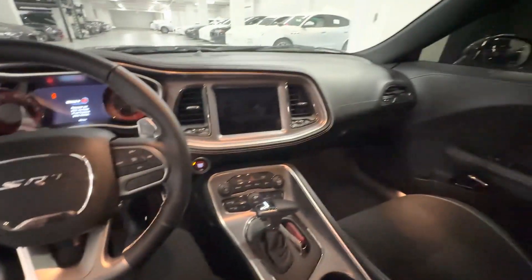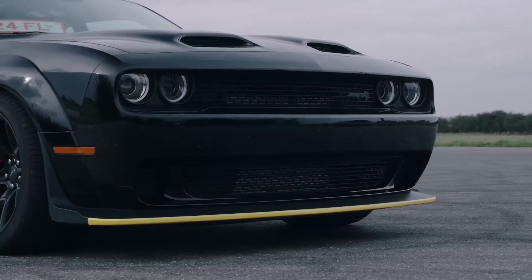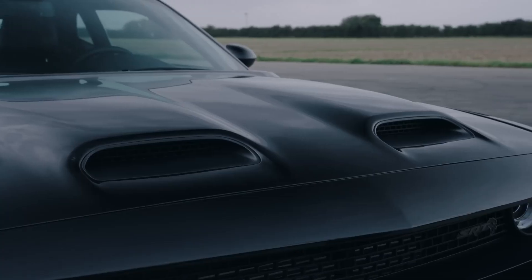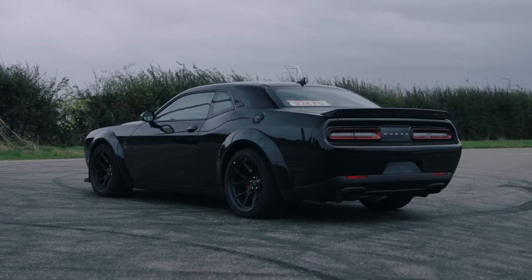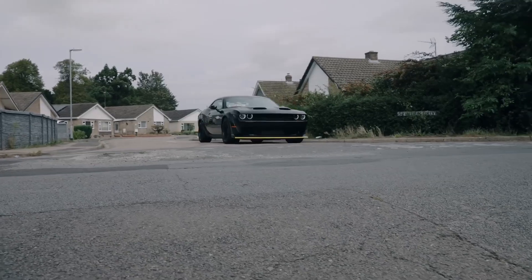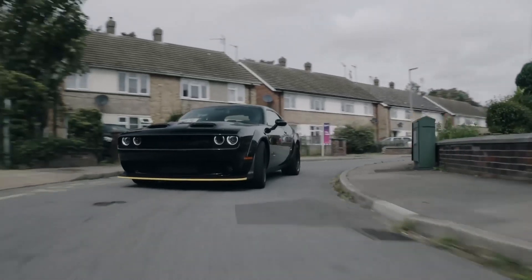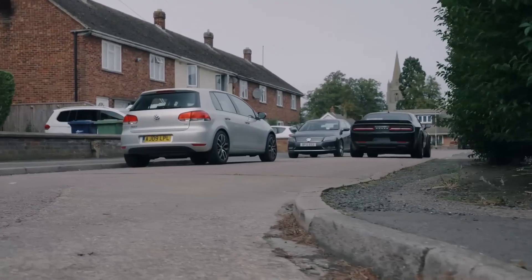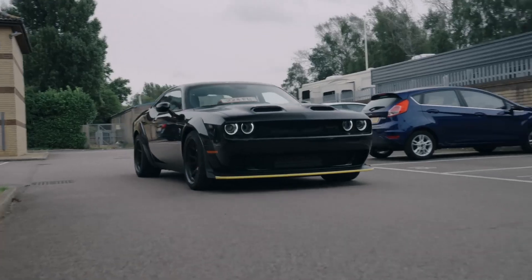The 2023 Dodge Challenger Hellcat Redeye is the ultimate expression of American muscle car power. With its supercharged 6.2-liter V8 engine, it produces a staggering 807 horsepower and can accelerate from 0 to 60 miles per hour in just 3.7 seconds. The Hellcat Redeye is not just about straight-line speed — it also handles with impressive agility, thanks to its wide stance, stiff suspension, and powerful brakes. The 2023 Dodge Challenger Hellcat Redeye starts at $84,995.